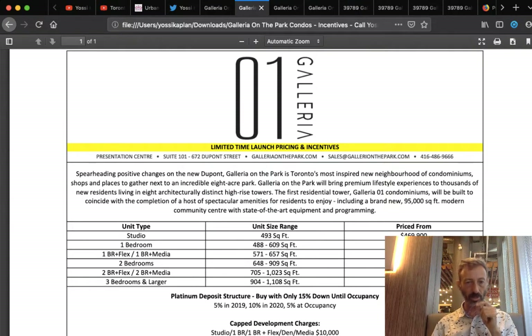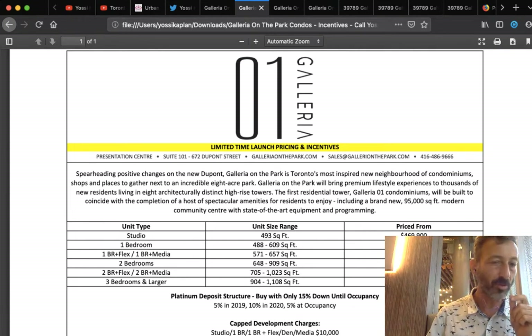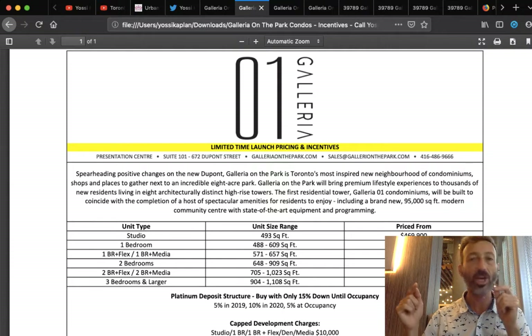The deposit structure is platinum: 5% in 2019, 10% total by then, and 5% at occupancy. Free assignment means if you bought a unit for $500K and someone offers you $750K, you get your deposit back plus $250,000 on your $100,000 investment — that's 2.5 times your money in roughly three years, which is about an 83% annual return. Even if the city only goes up 7% a year, in 7 or 8 years you can easily double the value. This is the best investment I know of.